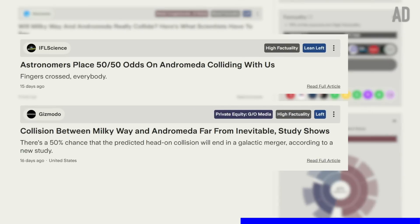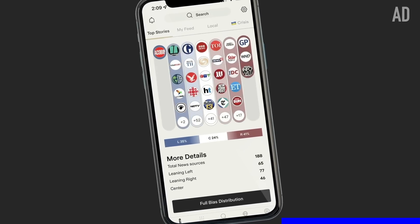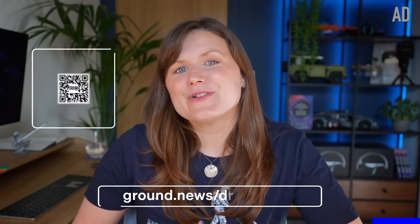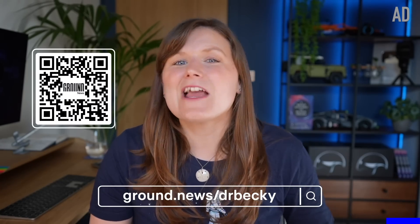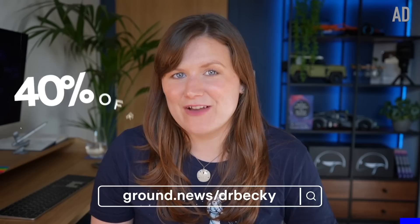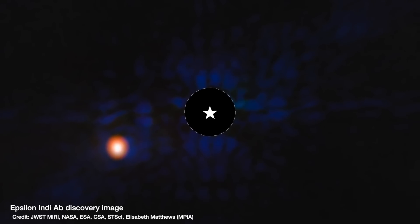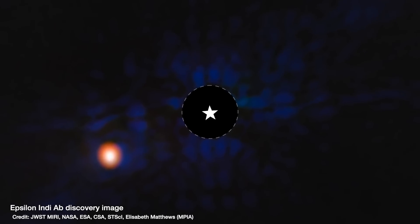Whereas left-leaning sources tend to focus on the fact that we don't know whether the collision will actually happen, quoting those 50-50 odds and saying it's far from inevitable. Ground News was founded by a former aerospace engineer who worked on missions for NASA, so their space and science coverage is excellent. I'm really pleased that Ground News continues to be a long-time supporter of my channel, especially since they are completely subscriber-funded, which allows them to stay free of any potential biases that come with paid advertising. Head to ground.news/becky or scan the QR code on screen to get 40% off their top-tier unlimited access Vantage plan. Thanks again to Ground News for sponsoring this video — now let's chat about this unexpected discovery of a planet six times more massive than Jupiter, now dubbed Epsilon Indy A b.